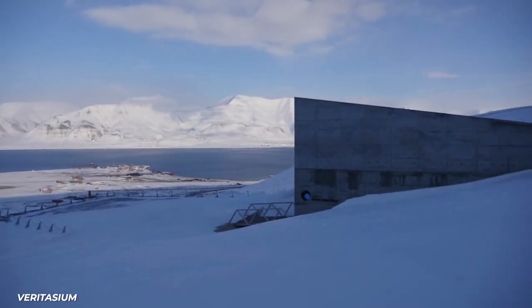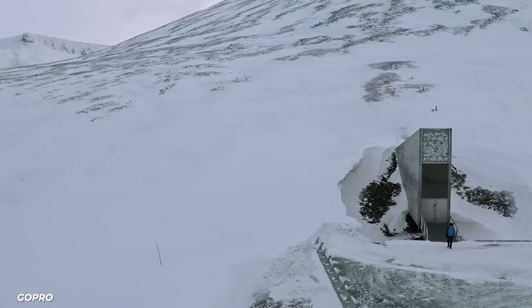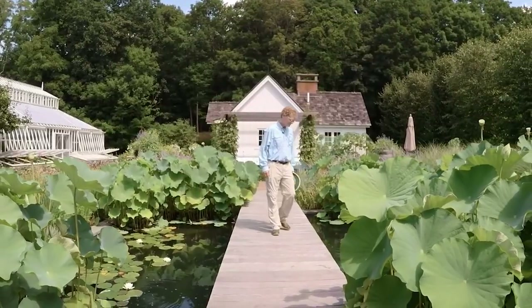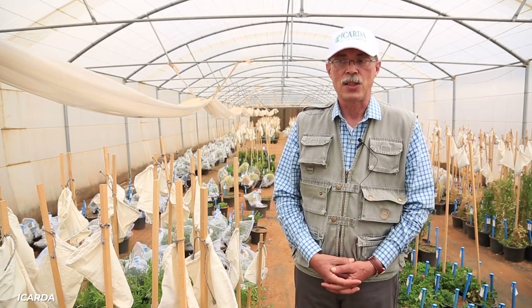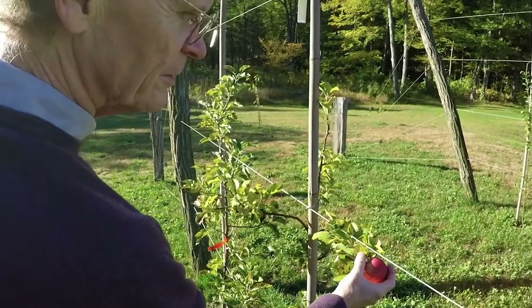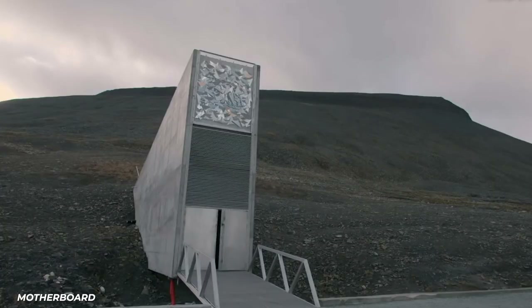This fail-safe global seed vault provides protection against both incremental and catastrophic losses of crop diversity in traditional gene banks around the world. Seeds, one of the most important natural resources on Earth, are protected by the seed vault.